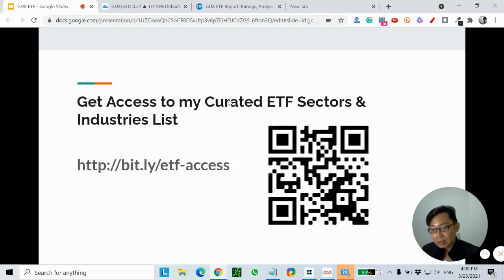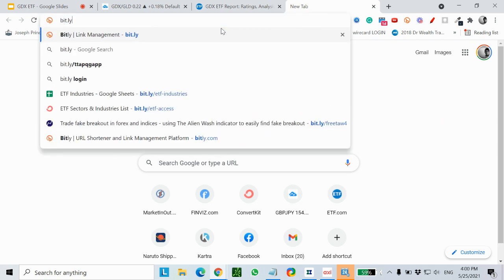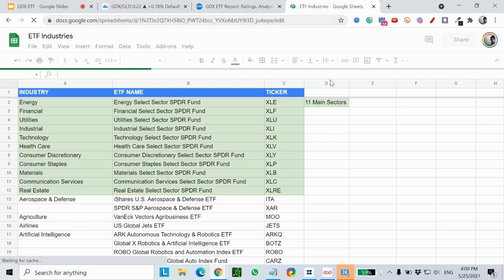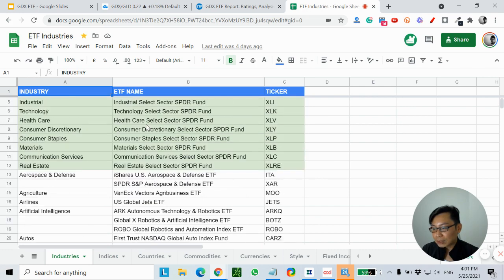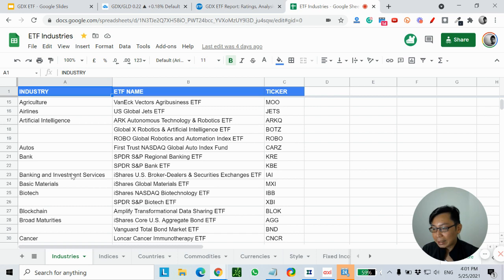I also have this curated ETF sector and industry list. There are quite a number of ETFs — about 2,000 ETFs out there in the market, but many are repeated and their AUM is pretty small, so I only want to take the top ETFs. There are about 200-plus of them broken down into sectors and industries — for example, aerospace, artificial intelligence, banking and investment services, indices, different countries, commodities, currencies, and different styles like value, mid-cap, small-cap, value-growth, etc.